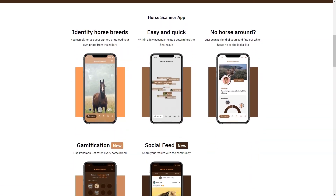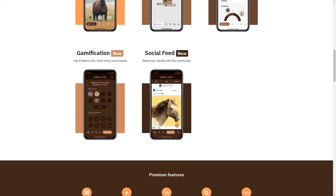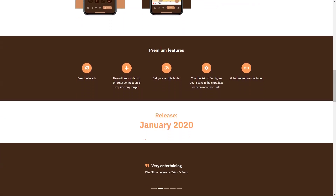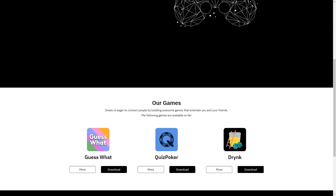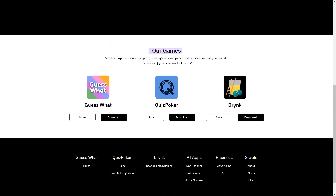Pet owners can also connect with other pet owners through the social feed feature. You can share your pet's breed information and photos and connect with others who have pets of the same breed — a great way to find out more about your pet and share your interests. Swallow is a fantastic solution for pet owners who want to learn about their furry friends, with accurate breed information in seconds and a social feed to connect with the community.